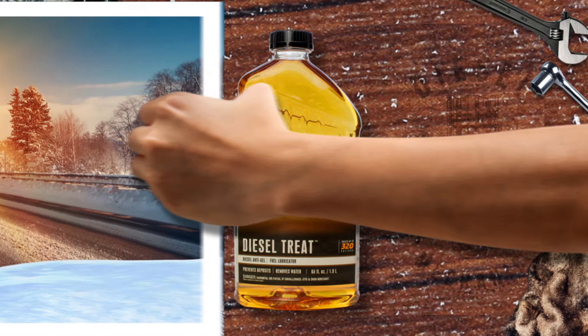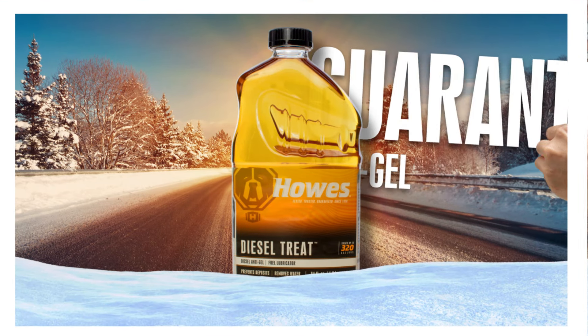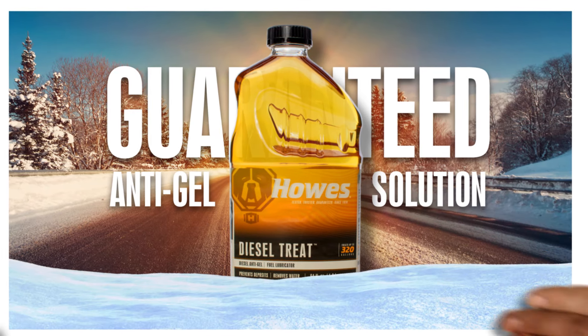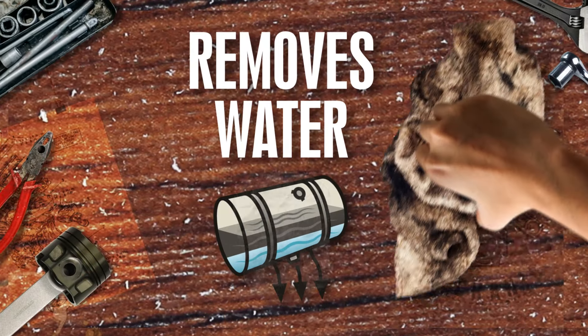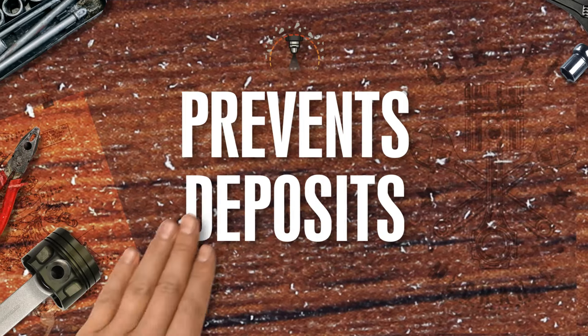When cold weather hits, you gotta have Howe's Diesel Treat — the only guaranteed anti-gel on the market. A fuel conditioner and lubricator, Diesel Treat also removes water and prevents deposits.